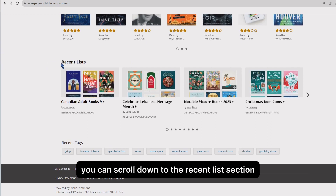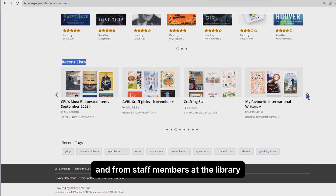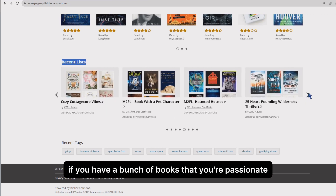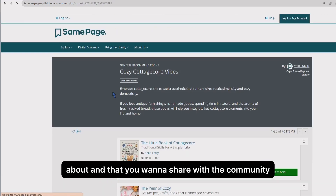You can scroll down to the recent list section to view a collection of recent lists made by your community members and from staff members at the library. If you have a bunch of books that you're passionate about and that you want to share with the community, you can even create your own list.